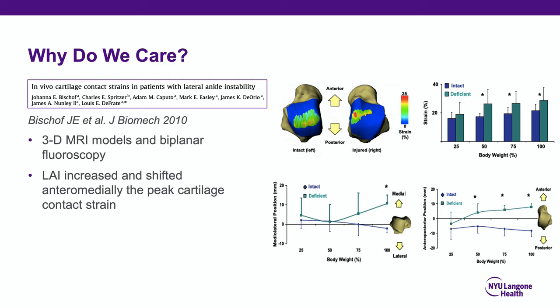There is very nice work done by Bischoff and Nunley showing that in 3D models with biplanar fluoroscopy, lateral ankle instability increases anteromedial peak cartilage pressures. Oftentimes, when we find somebody has anteromedial impingement or an anteromedial osteochondral lesion, they will have a concomitant chronic lateral ankle instability.